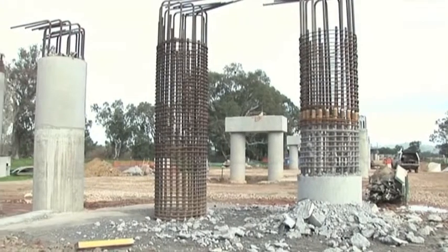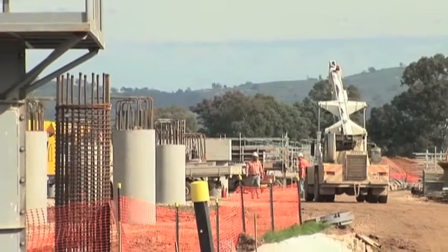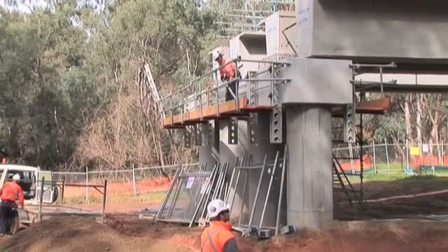Being in Wodonga, it offered some challenges with the logistics, and we ended up joining up with OneSteel to produce the prefabricated cages. There were about 320 piles, ranging between 900 to 1200 CFA.